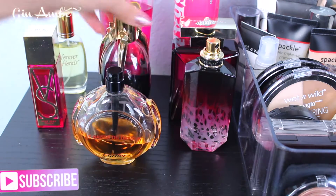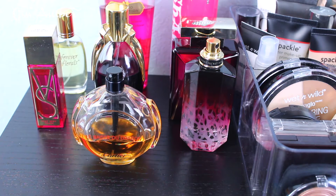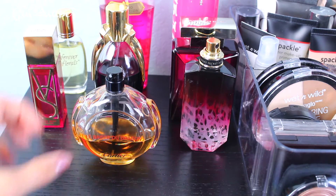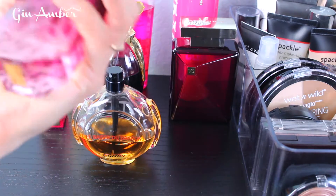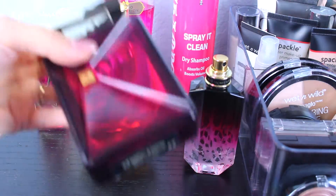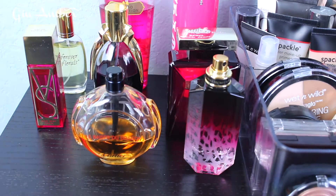This is the Lady Gaga perfume — I keep it because the packaging is nice and I sometimes use it before filming. Here again is Victoria's Secret and Victoria's Secret Forbidden, one of my favorites. Also Black Orchid from Victoria's Secret. Now let's start with the makeup.